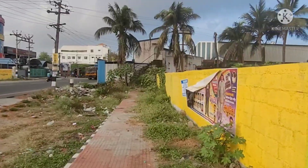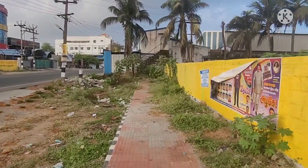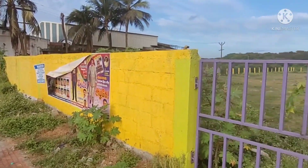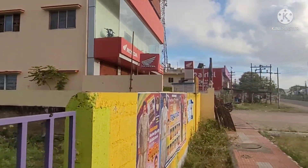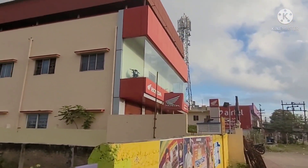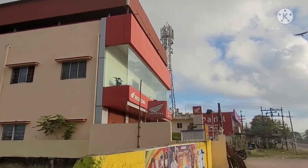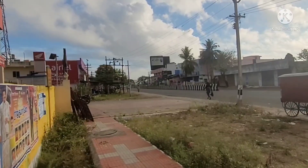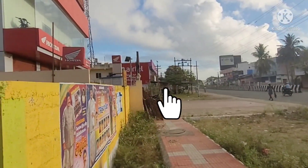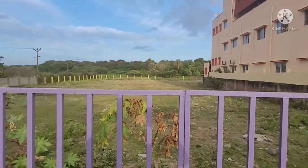It is completely developed. It is a time available to you. If capital buyers or commercial buyers are looking, this land is a multi-purpose land. If you want to call, our number is in the description. Please subscribe to our channel, press the bell button. Subscribe to Akshame Homes. Thank you so much.